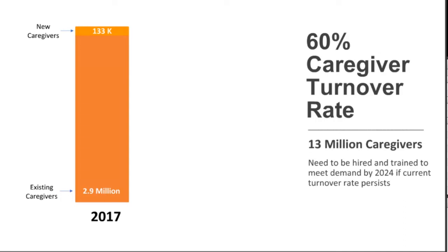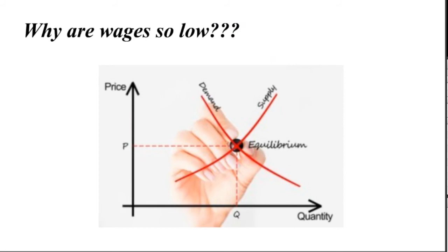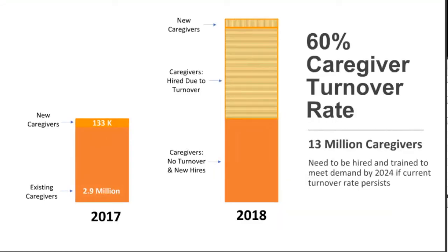There are currently nationally about 2.9 million, almost 3 million caregivers, and about 133,000 have entered the field. We find that about a million more caregivers are needed, but because of the high turnover rate, we actually need 13 million caregivers to provide this care. This is very disruptive to the lives of elderly people and people with disabilities, who rely on caregivers for the most intimate of care — bathing and toileting — yet face uncertainty about who will show up. Every year, 60% of caregivers come and leave this industry.